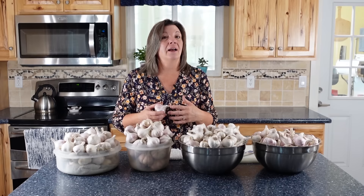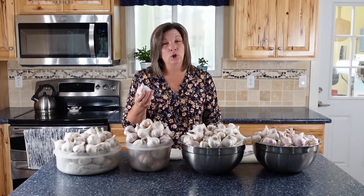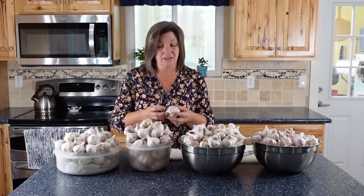Garlic also has vital nutrients. If you are living just off your food storage — dry beans and rice — having some garlic can make all the difference, not only for the nutrients but because it adds flavor. Without flavor, dry beans and rice can get really old and boring. Garlic can spice that up.